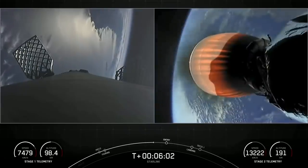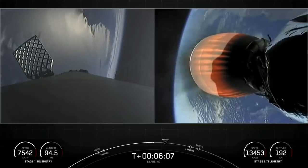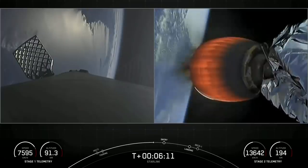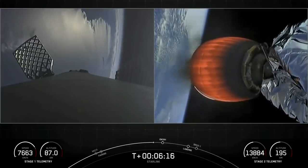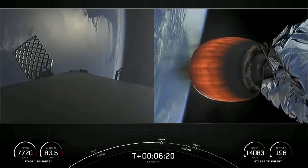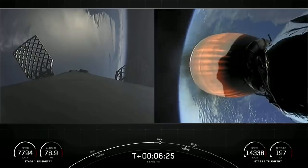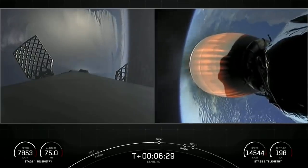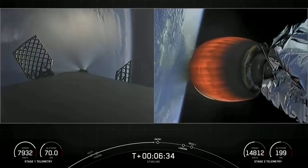We're just under 45 seconds away from the first of those two burns — the entry burn on the first stage. It is a three-engine burn to slow the stage down before hitting the thicker parts of the Earth's atmosphere. It's continuing to go smoothly for our second stage.